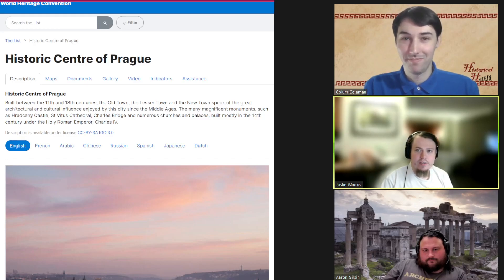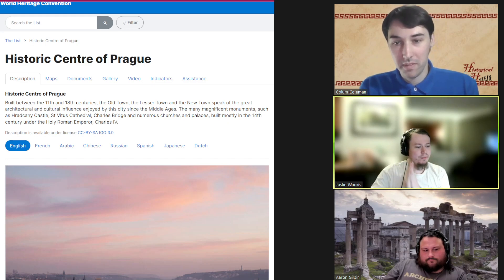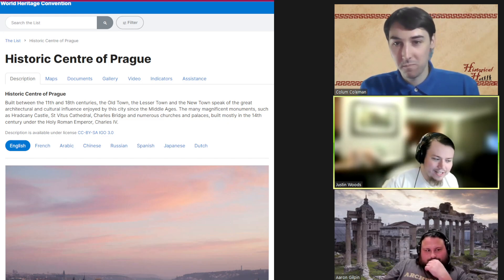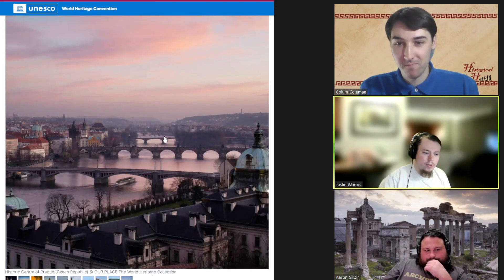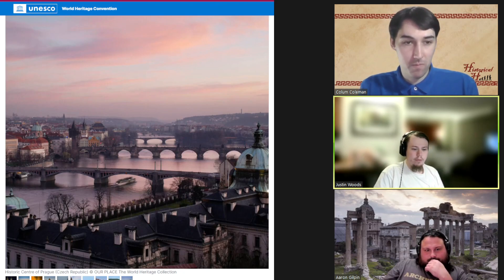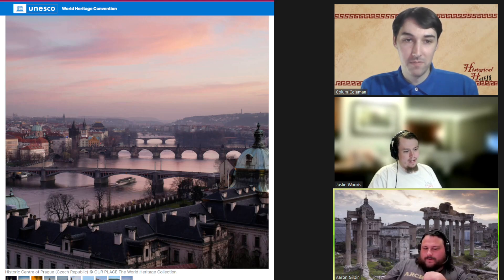Hello and welcome back ladies and gentlemen to the Historical Humans YouTube channel. Today on Historical Humans Heritage we are going to the beautiful city of Prague in the wonderful country of Czechia. I figured we'd talk about this historic city center that is one of Europe's underrated beauties. I had a friend who got to go to Prague and they had a chance to actually visit this church.